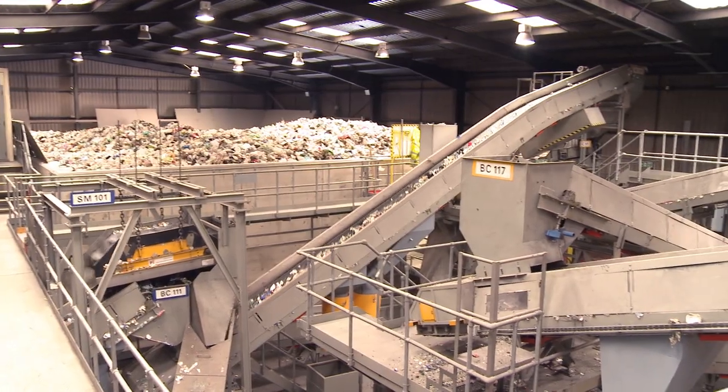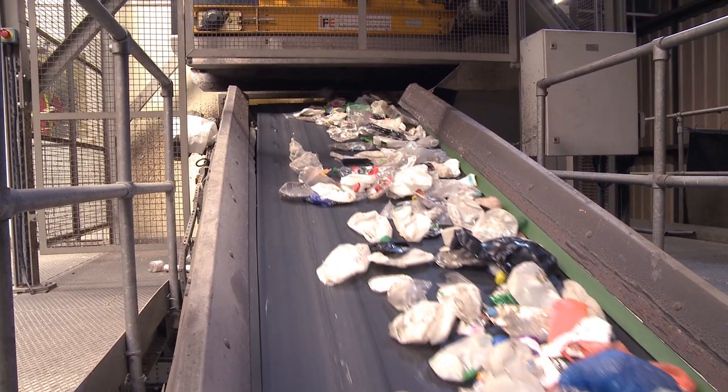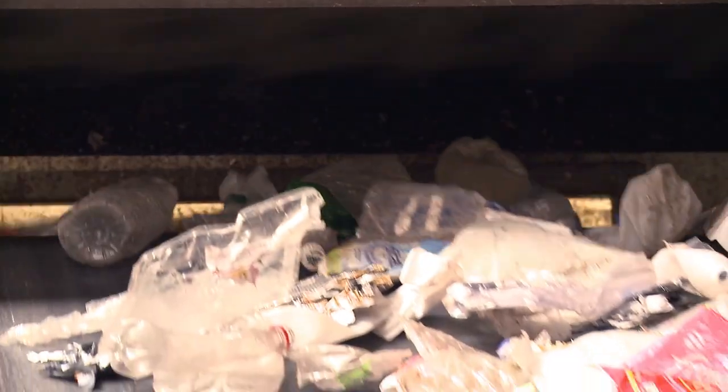When they arrive, the materials are transferred to a conveyor belt. A machine uses a magnet to separate the ferrous, or magnetic, tins and cans.